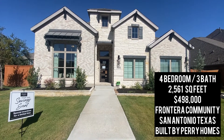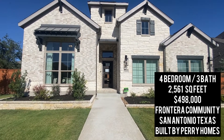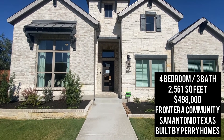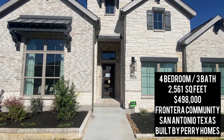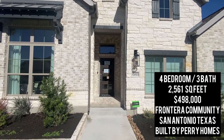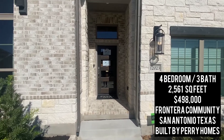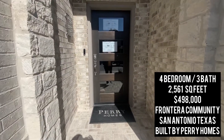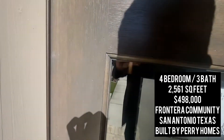This is the Frontera community on the northwest side of San Antonio. This is a one-story home but it looks like a two-story home. This is starting off at $498K. This particular build has a lot of upgrades so it's $521K, but the lowest you'll see homes like this in this community is $479K going all the way up into the $600s. All the information about this property will be in the video.